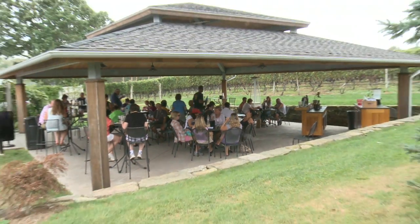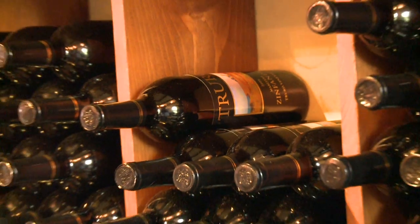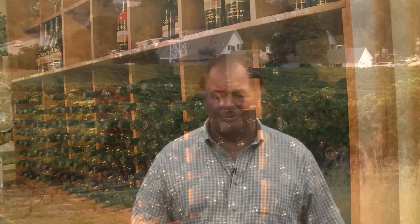People sit down in a relaxed scenario and get to taste up to 10 wines, of which individually they taste five. A lot of couples will typically share, so they actually get to at least take a little sip of 10 different wines. It's a great experience for people who are enjoying wines sometimes for the first time.